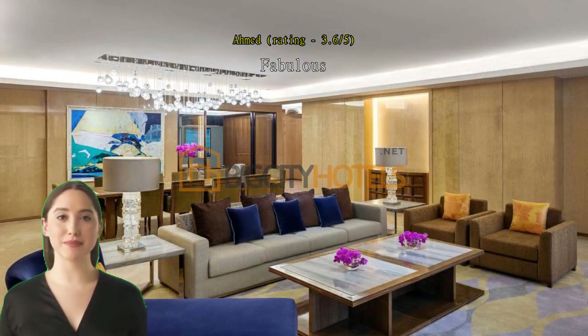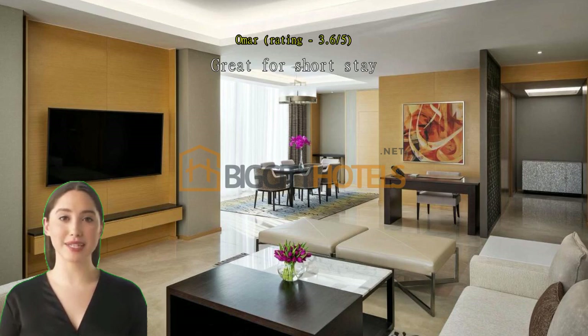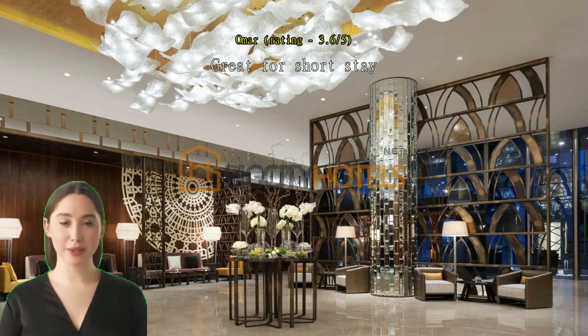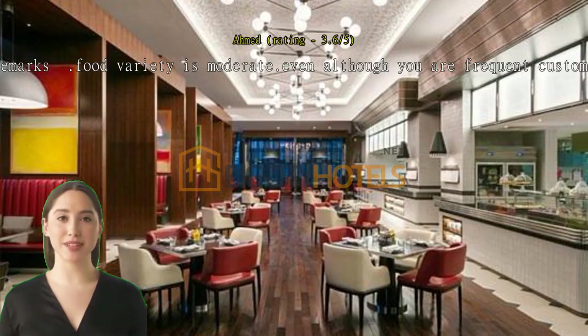A little pricey, but it's worth it. Great for short stay. Nice location with easy access. Great staff and Starbucks service in the lobby. It was good with some remarks.